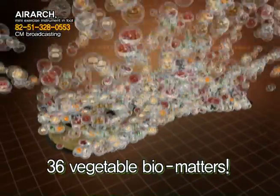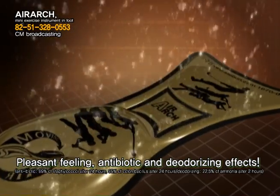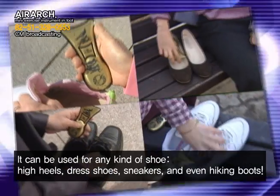Air Arch features radiation of far infrared rays and 36 kinds of vegetable bio-matters, providing a pleasant feeling with antibiotic and anti-odor effects. Even after being run over by a one-ton truck, nothing happens to it.